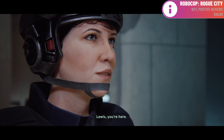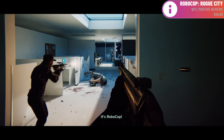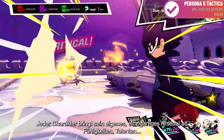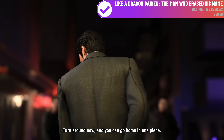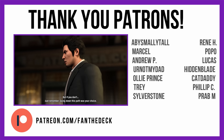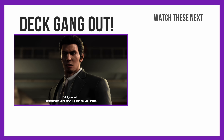By the way, this has been an absolutely amazing month for video games on PC — there's been Robocop: Rogue City, Star Ocean: The Second Story R, The Invincible, Persona 5 Tactica, Like a Dragon Gaiden: The Man Who Erased His Name. And most of these games play well on the Steam Deck. So once again, you come at the King, you best not miss. I hope you're having a wonderful week. Deck Gang out. Goodbye.